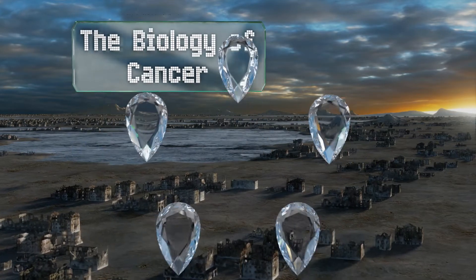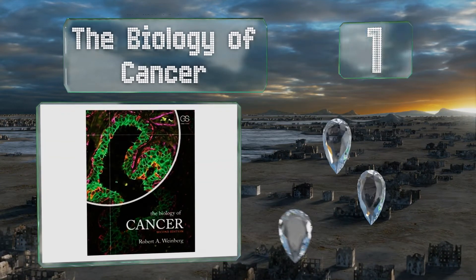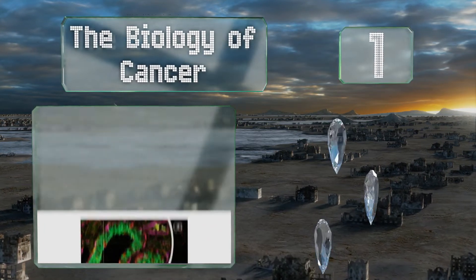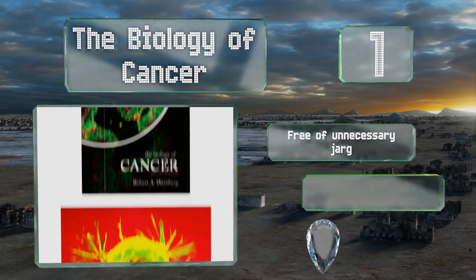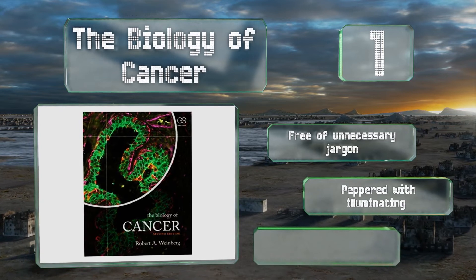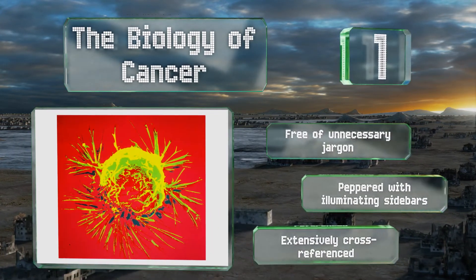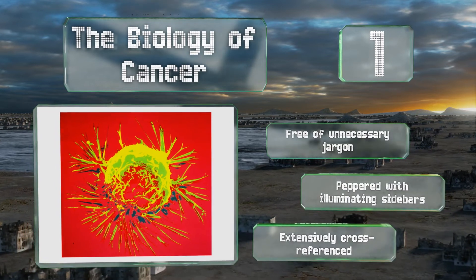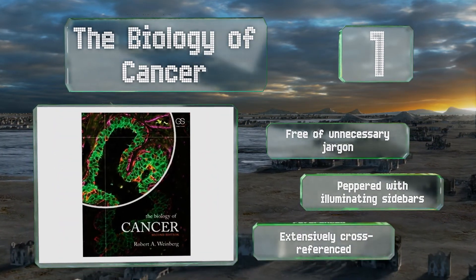Coming in at number one on our list, stemming from the work of an internationally recognized authority, 'The Biology of Cancer' is exhaustive yet still manages to be an interesting read. It emphasizes gene instability and mutations with clarity, but bear in mind that it's geared toward advanced students. It's free of unnecessary jargon and peppered with illuminating sidebars, and it's extensively cross-referenced too.